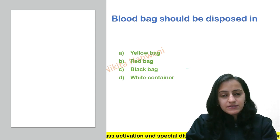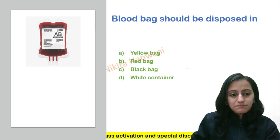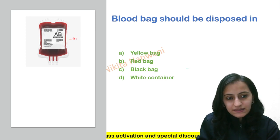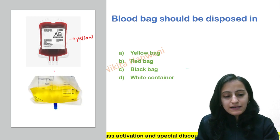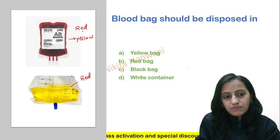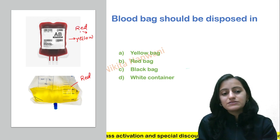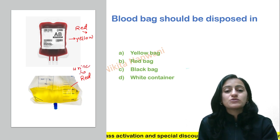The easy trick to remember the disposal of blood bag and urine bag is: blood bag — blood is red in color, so red should be disposed in yellow bag. Urine bag — urine is yellow in color, so yellow should be disposed in red bag.